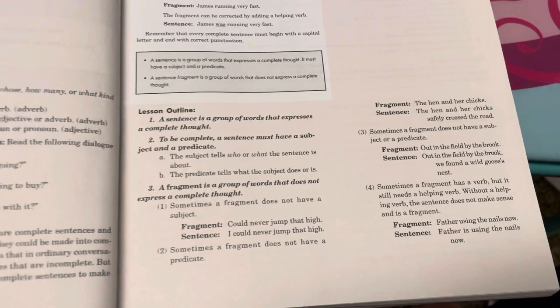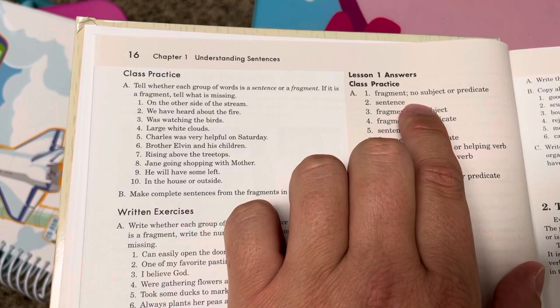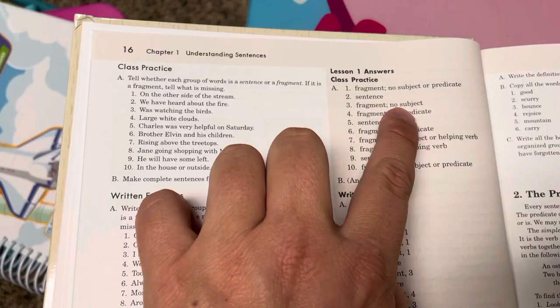Then here's the class practice section — very simple. 'On the other side of the stream' — that's a fragment, no subject or predicate. 'We have heard about the fire' — that's a sentence. 'Was watching the birds' — fragment, no subject. You can see how it teaches very simply with clear examples and then immediate practice.